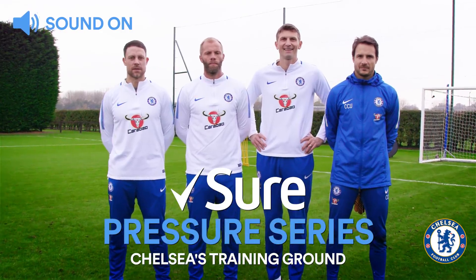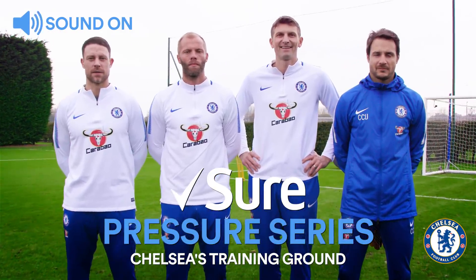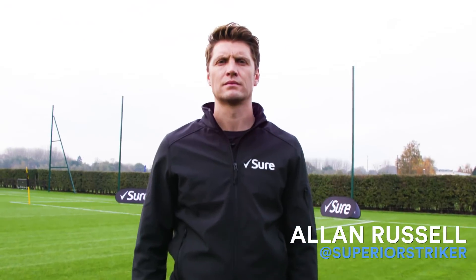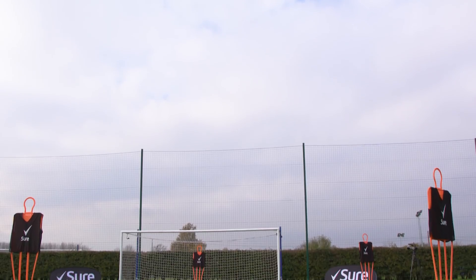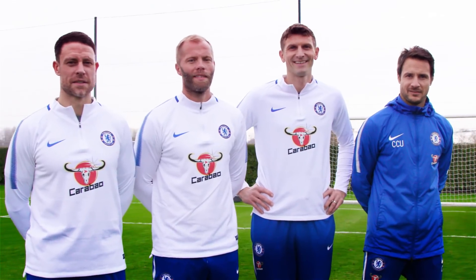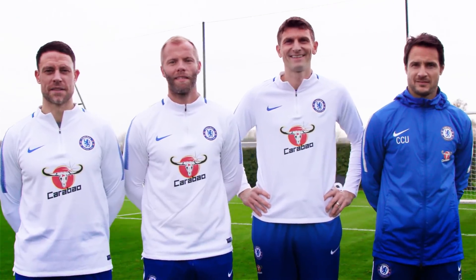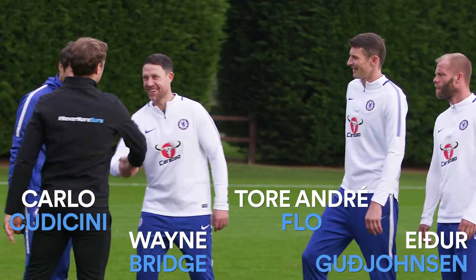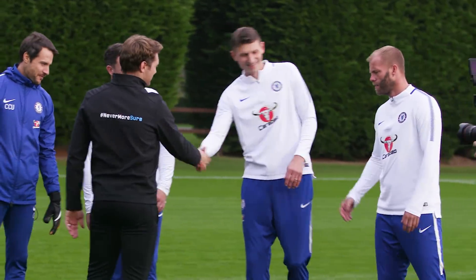We're here at Chelsea's training ground for a special edition of the Sure Pressure Series. I'm Alan Russell, an elite striker coach and I work with some of the world's best forwards. This season we've put some of the Premier League's best under pressure. Now it's time to see if some of Chelsea's legends have still got what it takes. We're here with Bridge, Flo and Gujohnson, with Chelsea legend Carlo Guadagini in goal for added pressure.